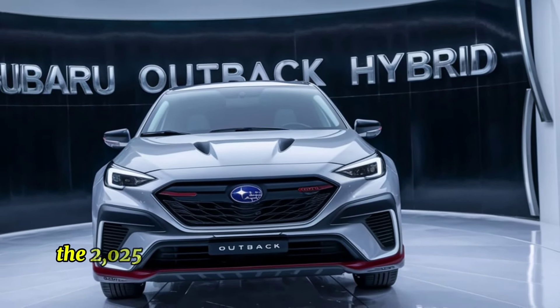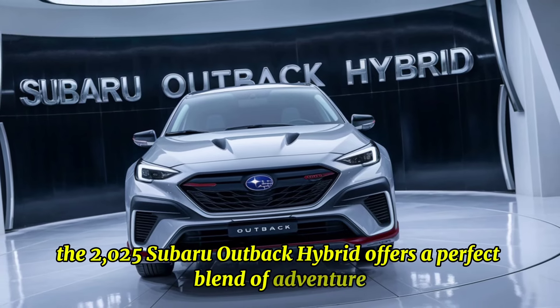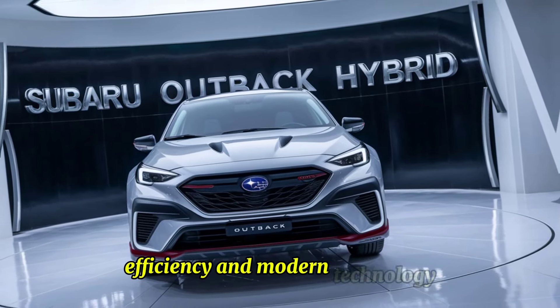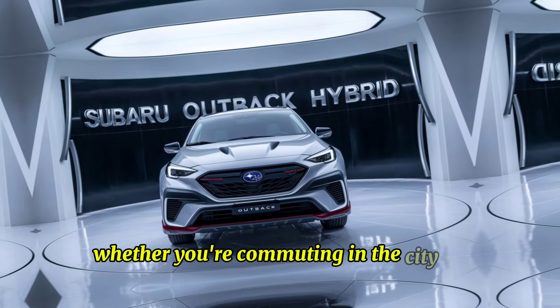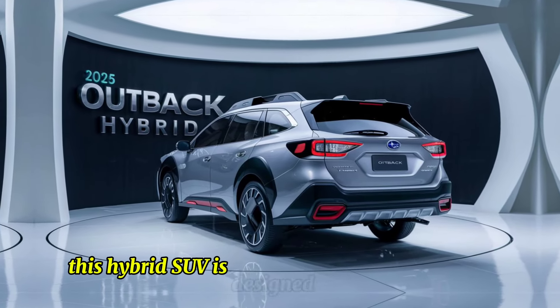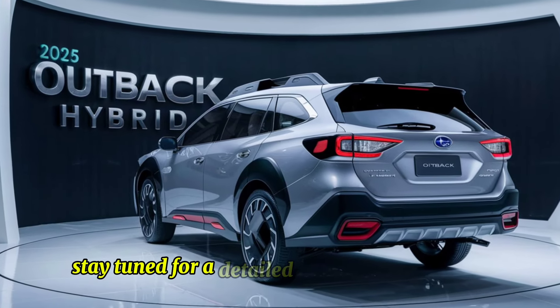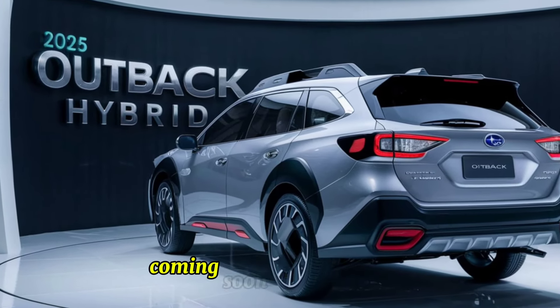The 2025 Subaru Outback Hybrid offers a perfect blend of adventure, efficiency, and modern technology. Whether you're commuting in the city or exploring off the beaten path, this hybrid SUV is designed to meet your needs. Stay tuned for a detailed review and test drive coming soon on our channel.